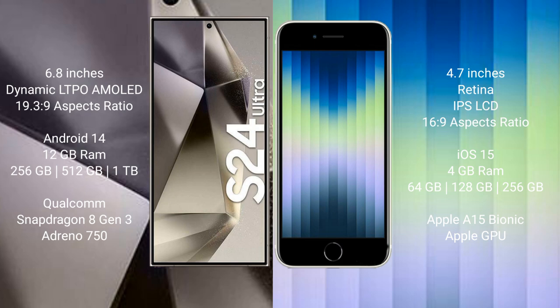The Samsung Galaxy S24 Ultra comes with 12GB RAM and 256GB or 1TB internal storage, powered by the Qualcomm Snapdragon 8 Gen 3 processor with an Adreno 750 GPU. The iPhone SE comes with 4GB RAM, with 64GB, 128GB, or 256GB internal storage, powered by the Apple A15 Bionic processor with Apple's integrated GPU.